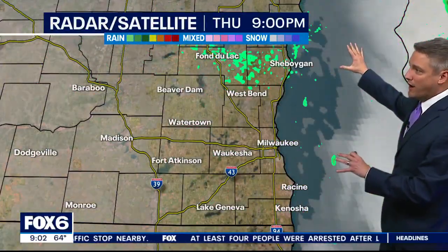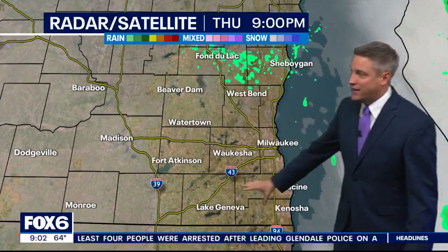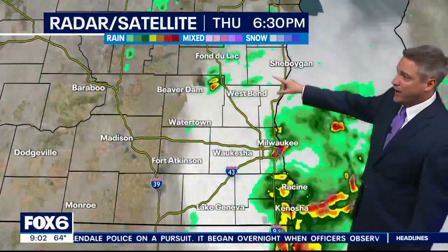Here's a look at the radar, how everything unfolded. You can see how these storms came through. We actually had a cell that weakened over Walworth County, and then a little piece of that strengthened back up again and rolled right over Milwaukee County. We had another strong one up towards Elkhart Lake. But the good news is we are dry tonight.